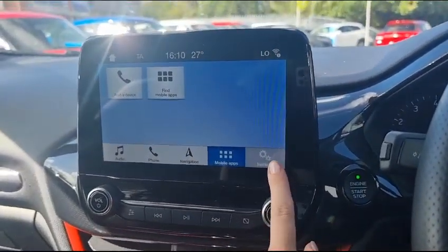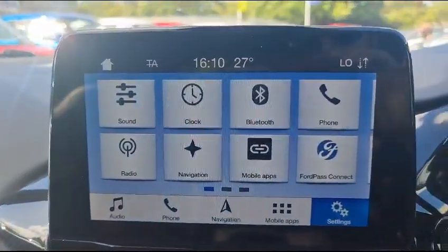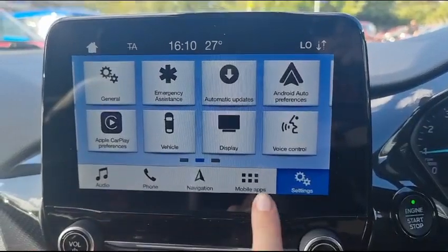You can connect your phone onto this and use Bluetooth and many more options.